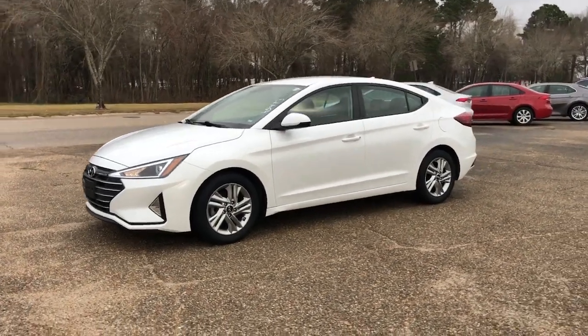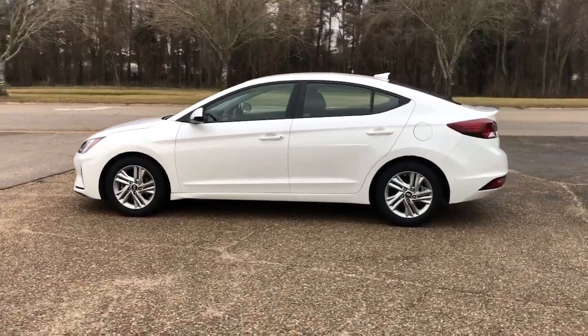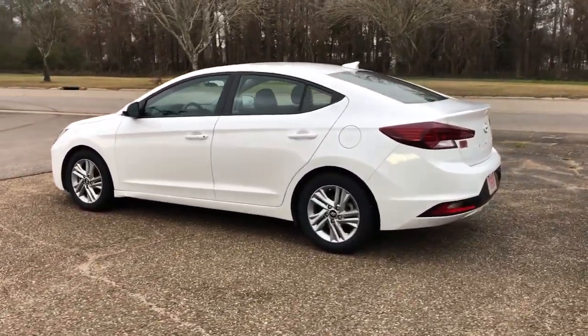You're going to love the 2020 Hyundai Elantra. This vehicle is an outstanding buy with fewer than 70,000 miles on the odometer.